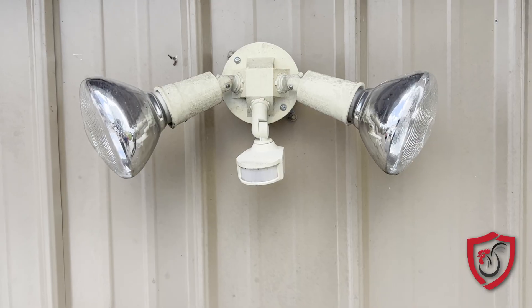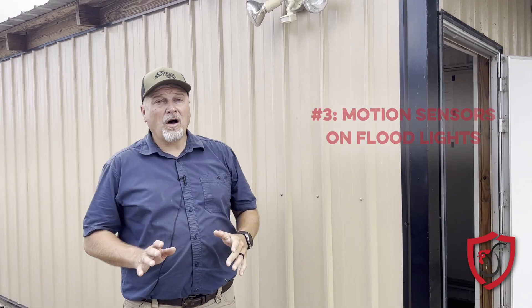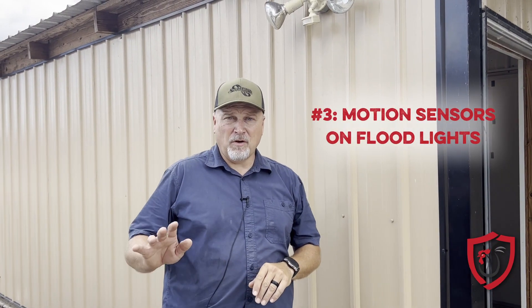We just talked about the motion sensors inside the control rooms so you don't have to go in in the dark. Let me give you another tip: if you don't already have a motion sensor outside on a floodlight, you should get one. You all know that when you come to your farm in the middle of the night — and that happens all the time — lots of times you're in a rush to get inside. It's awful to stumble around in the dark.